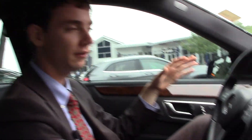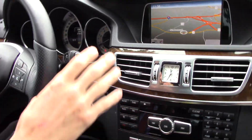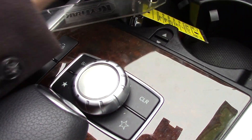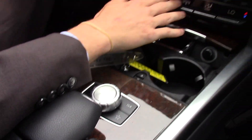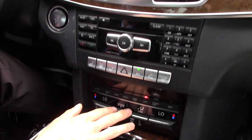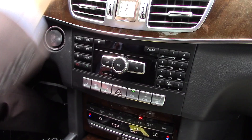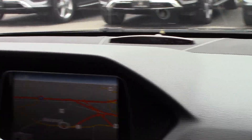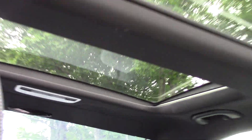Going through some of the options: we have our navigation system, Bluetooth, and multimedia all run through the screen here, controlled via the hand controller at the bottom. We have our climate control settings here as well. Our parking sensors give us a bar up front and one in the back to give you an idea of where the corners of the vehicle are, so parking and maneuvering through small cities and streets is a lot easier.